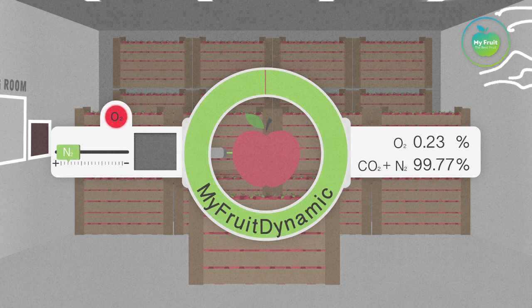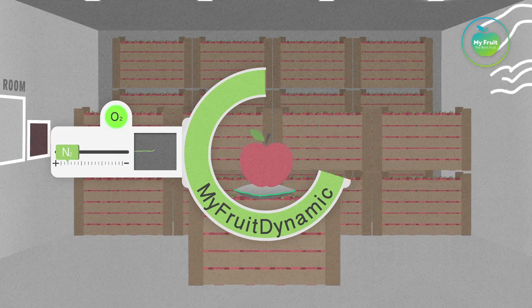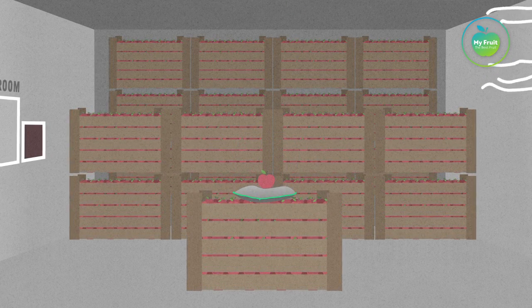With our MyFruit Dynamic Control, the apples can safely reach a coma-like sleep because of the absolute minimum respiration rate.